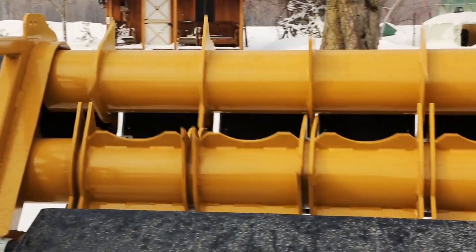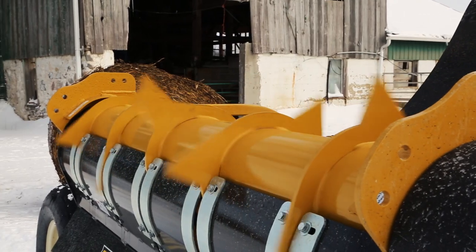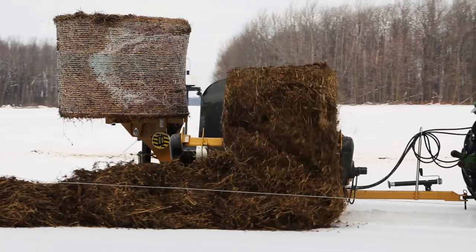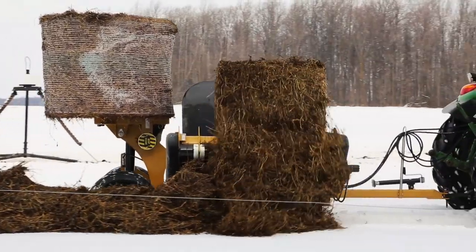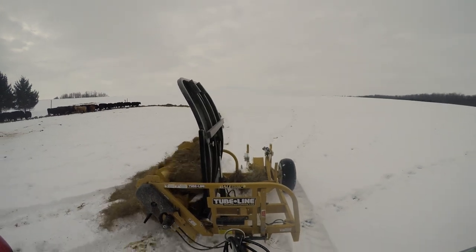The top auger turns three times the speed of the bottom auger. This is how the bale can be rotated in control while still unraveling and flapping the hay with the faster rotator. The twin auger's design lets the bale unwrap naturally, keeping the long shafts of hay intact — which cattle prefer.